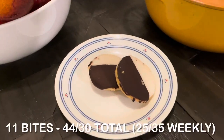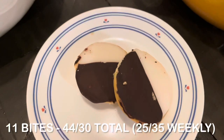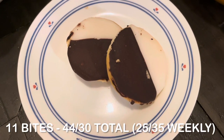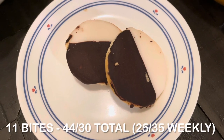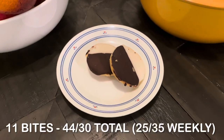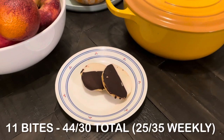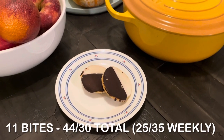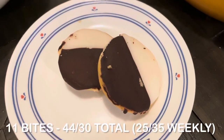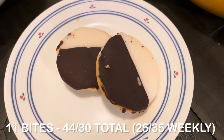I didn't want to eat dinner because we ate later than I'm used to and I was super full. So I just had two of my half moon cookies for dessert, for a total of 11 bites. This brings my daily total to 44 bites, and my total weekly bites so far to 25 out of 35.